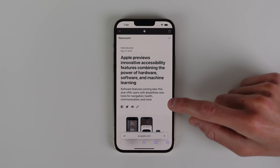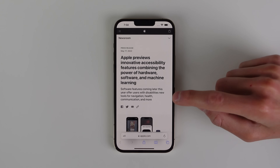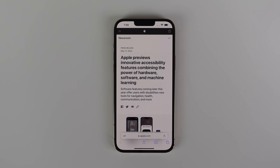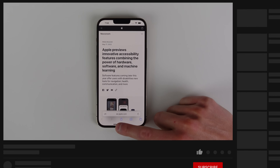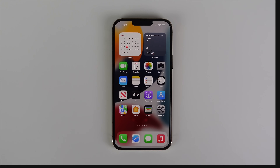I'll have this article linked in the description if you want to read it on Apple Newsroom. I really love what Apple has been doing with accessibility and I think they're leading the industry for people with accessibility needs. If you found this video interesting or helpful, please drop a like and comment below. Thank you so much for watching — this has been Michael with IDB, and I'll see you in the next video.